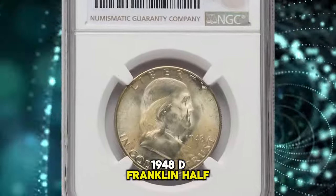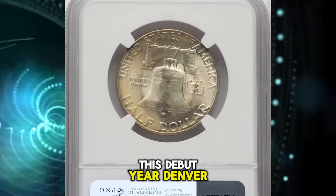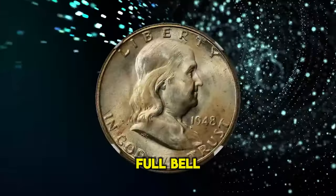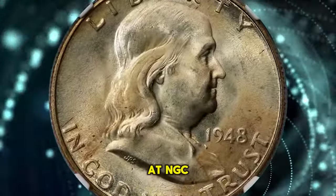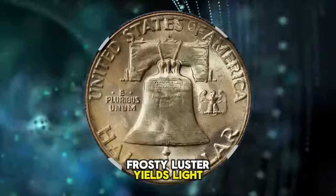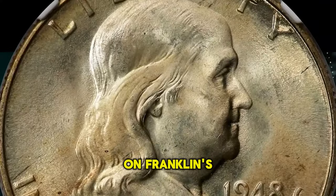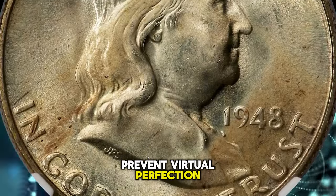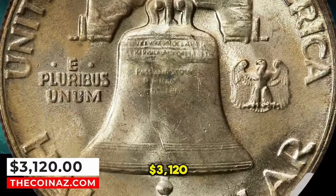1948 D Franklin Half Dollar, graded in Mint State 67 Full Bell Lines. This debut-year Denver coin is rare in this lofty Full Bell Lines designation, with none star-designated finer at NGC. Frosty luster yields light golden color and sharp devices with pristine fields. Only the faintest grazes on Franklin's portrait prevent virtual perfection — an ideal registry coin. It was sold for $3,120.